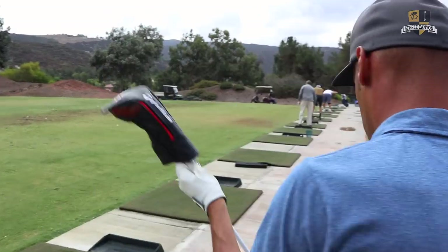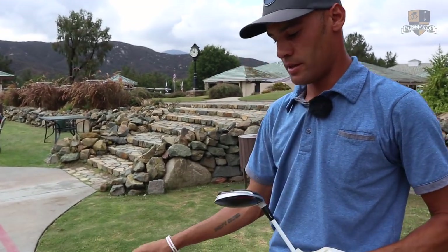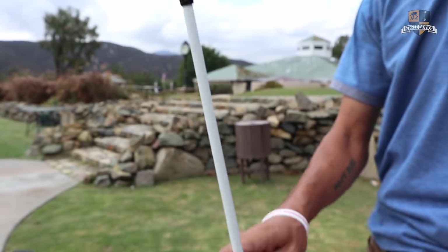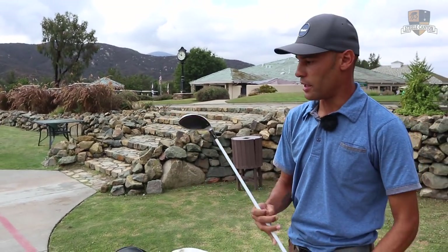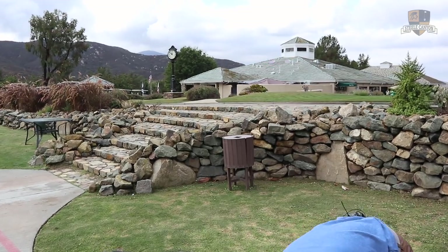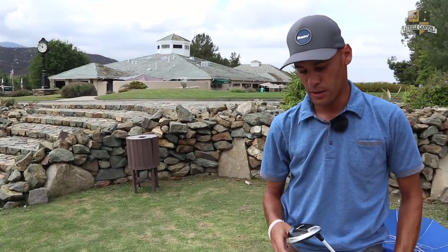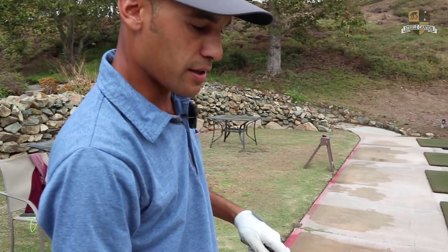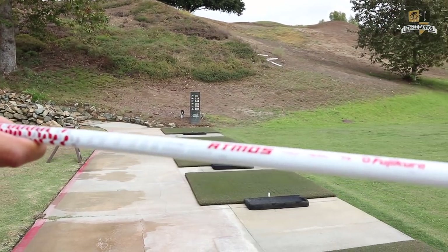For woods, I got a TaylorMade M5 — this thing goes super far. What degree is that? It is 15 degrees and I have it standard, so it's still 15. The weight's a little bit more on the toe. And as for a shaft, I got a Fuji Atmos 7X.